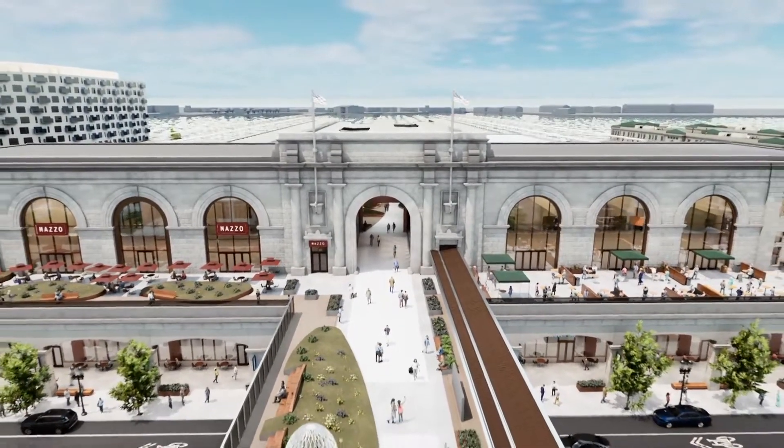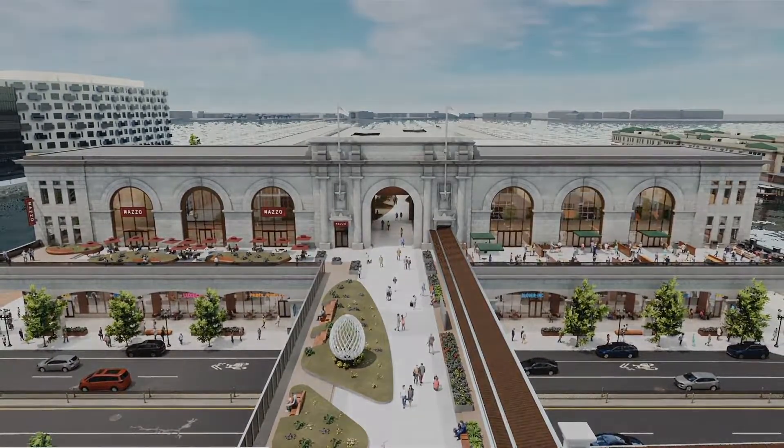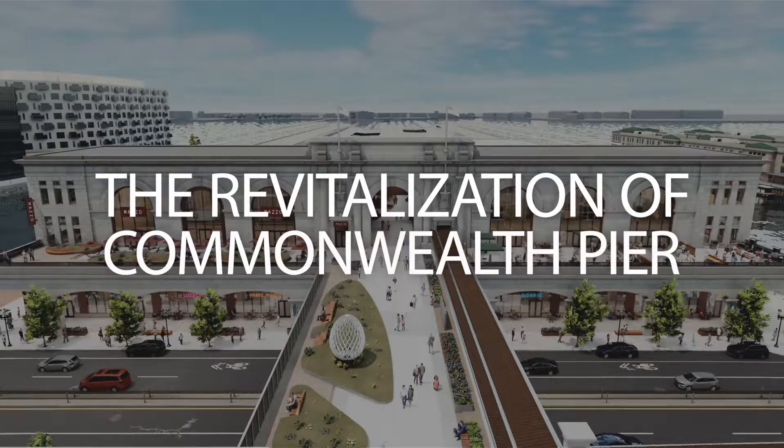Blending a rich history with new public spaces and an exciting mix of shops and restaurants, Commonwealth Pier will become Boston's new waterfront destination for all to enjoy.